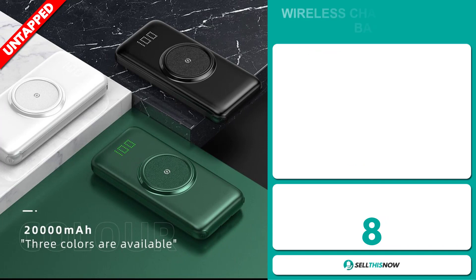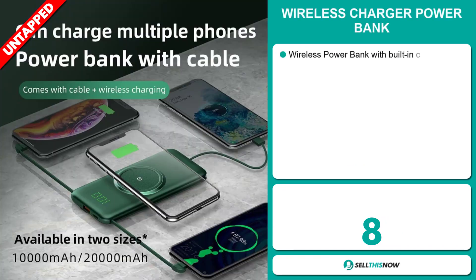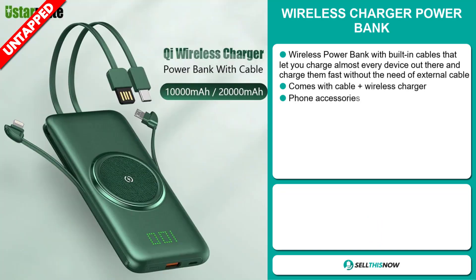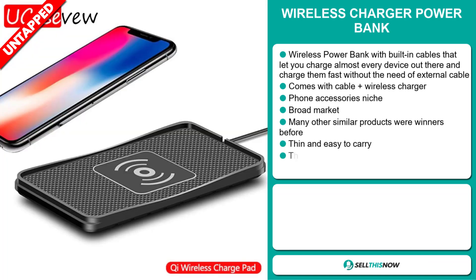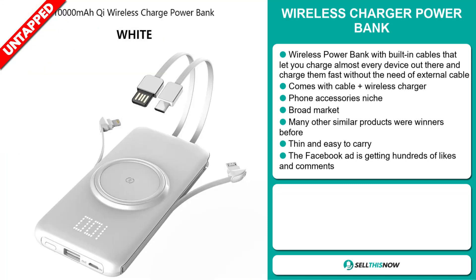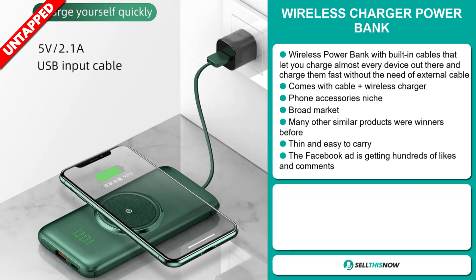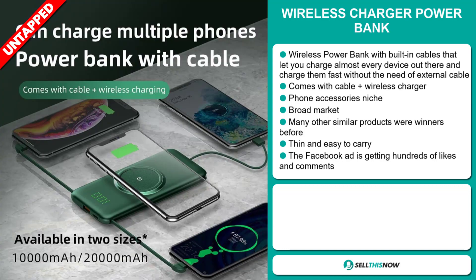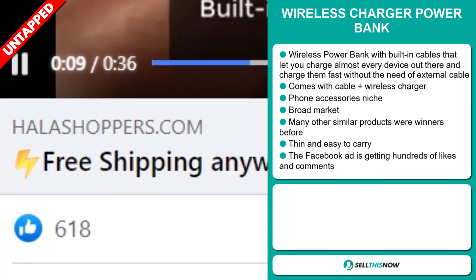Our next product is the Wireless Charger Power Bank. This wireless power bank has built-in cables that let you charge almost every device out there and charge them fast without the need of an external cable. It comes with a cable plus wireless charger and falls under the phone accessory niche market. We also think this item has a broad market base, and many similar products were winners before. It's thin and easy to carry, and the Facebook ad is getting hundreds of likes and comments.